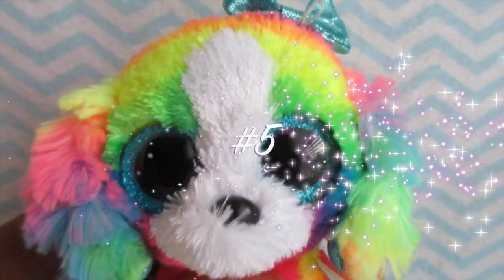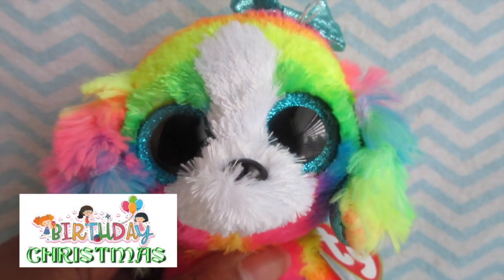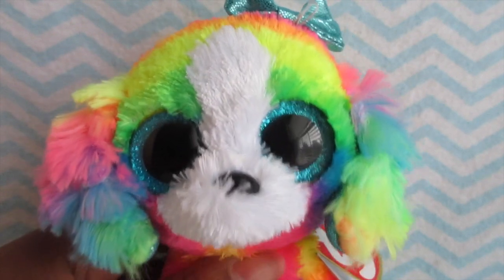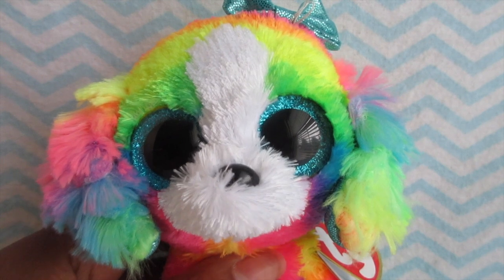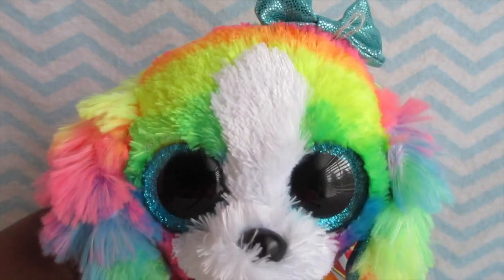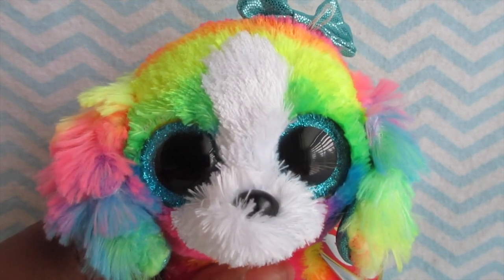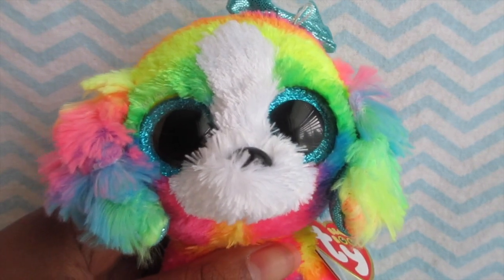The fifth and final way is to get them as a gift — for Christmas, your birthday, or any occasion. Some of my Beanie Boos like Bliss I got for my birthday, and others like Frost I got for Christmas. Sometimes you get them completely for free without paying a dime, and you might even get rare Beanie Boos if you ask nicely.